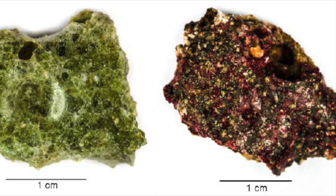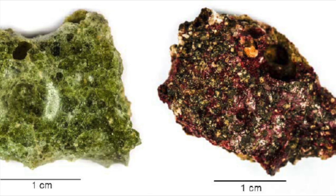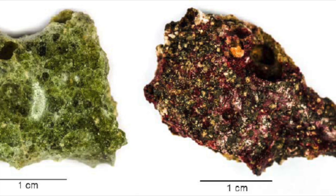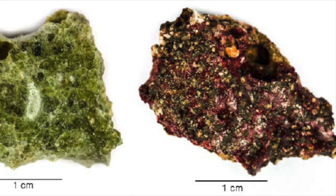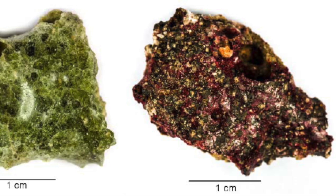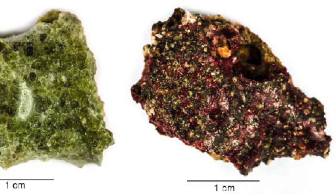Depending on some of the other available elements at the site, it can sometimes contain traces of copper from the electric wiring in the bomb, turning it reddish, or iron from the steel tower, turning it more dark brown or black.